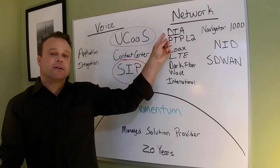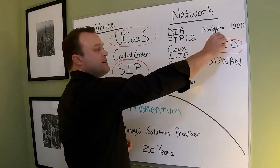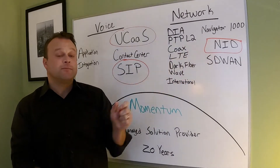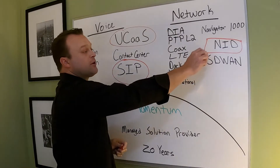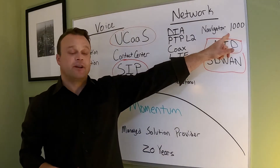So if you say you need a hundred meg DIA circuit, I might say, okay, let's put a network interface device on there for thirty dollars. That's going to give you visibility into that circuit, and that device comes with an LTE — just for our managing and visibility. But we could upgrade that if we wanted to and turn it into SD-WAN. It's just a license change, same box — the Navigator 1000.